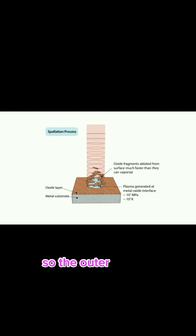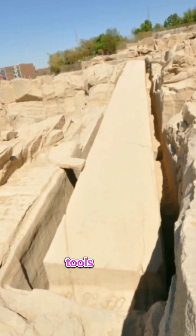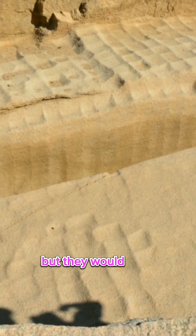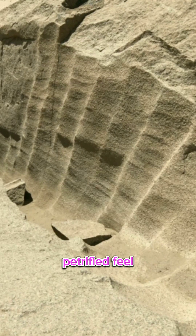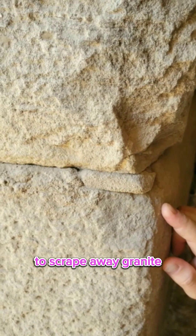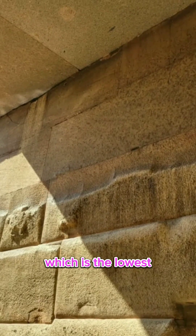The outer surface of these rocks that was exposed to these types of tools would not have had the appearance of being burnt, but they would have a brittle and petrified feel — almost like you could use your fingernail to scrape away granite, even though granite is seven on the Mohs hardness scale and a person's fingernail is only one, which is the lowest.